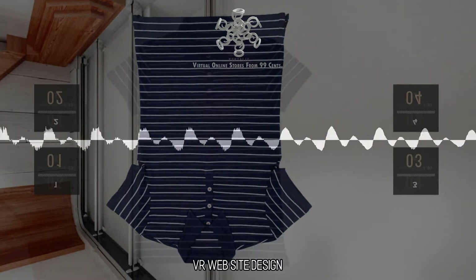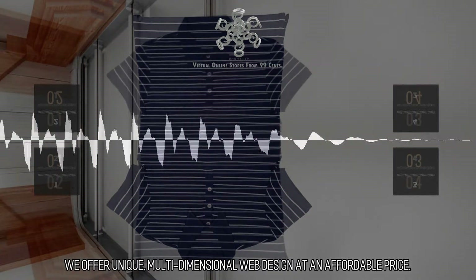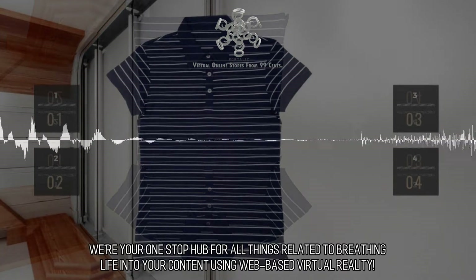VR Website Design: We offer unique, multidimensional web design at an affordable price. We're your one-stop hub for all things related to breathing life into your content using web-based virtual reality.